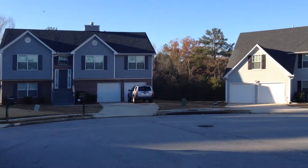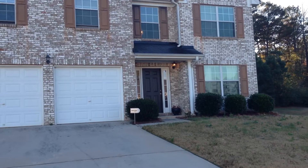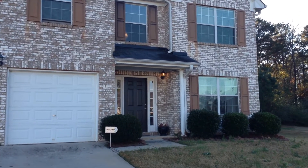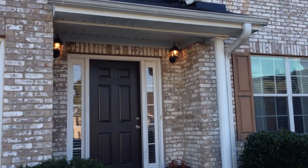We're in a cul-de-sac, so you won't have a lot of drive-through traffic. Two-car garage, one of them has a garage door opener. This home has a lot of space in it. Every room is very large.